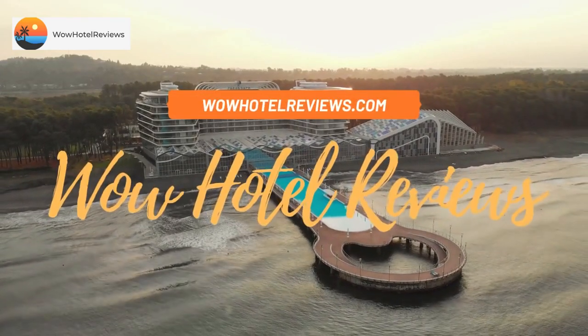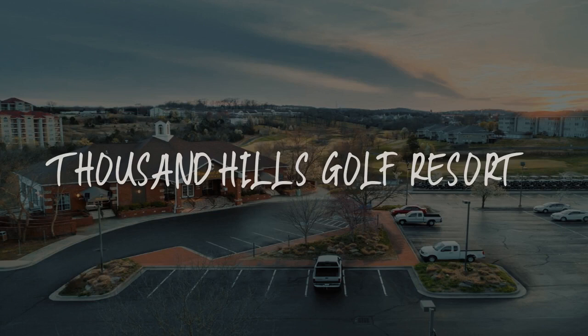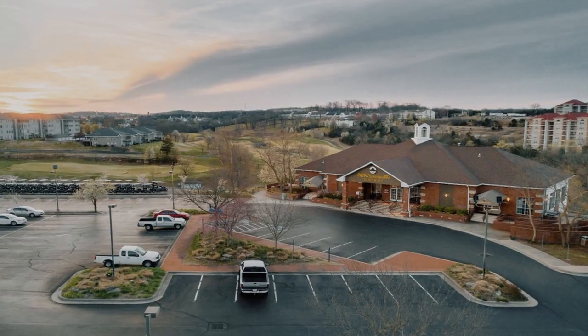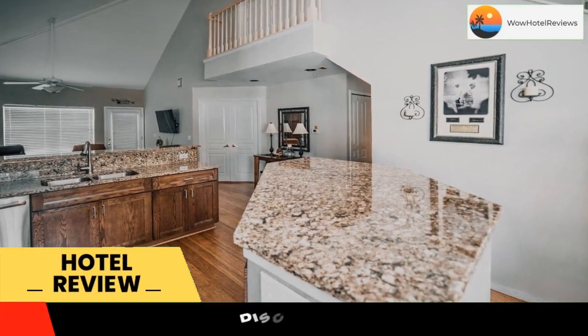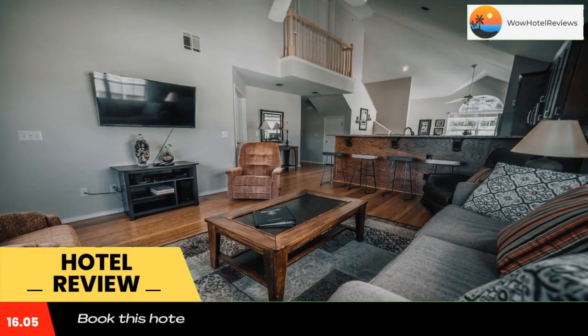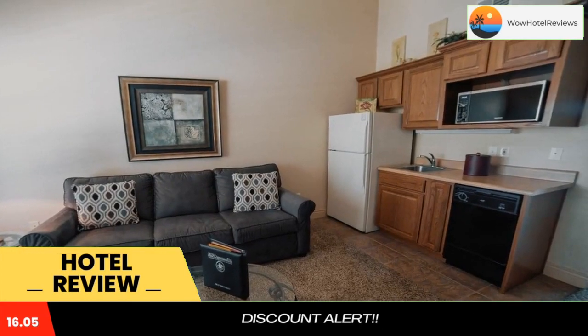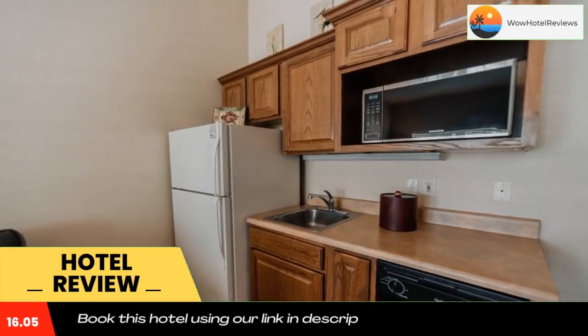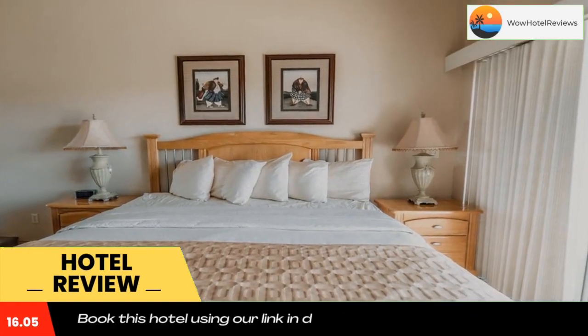Hello guys, welcome to Wow Hotel Reviews. Today I am reviewing Thousand Hills Golf Resort, a three-star hotel. Please use our Booking.com link in the description to book the hotel and get good pricing. Located on an 18-hole golf course, this resort offers individually decorated apartments with fully equipped kitchens. Central Branson is just 10 minutes' drive away.